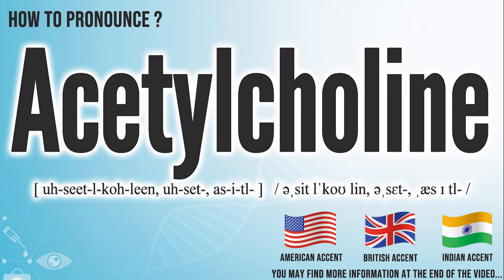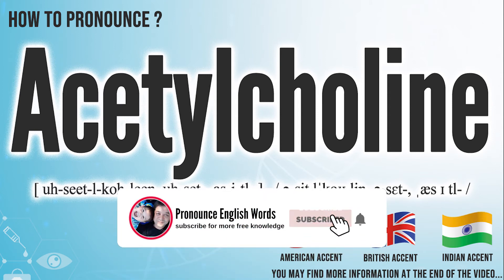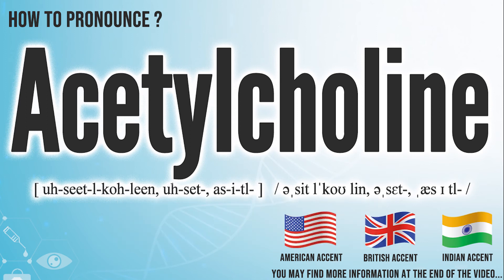Did you get it? Let me know in the comment. Acetylcholine. We create more videos for how to exactly pronounce medical terms. If you like our channel, don't forget to subscribe. Have a nice day.